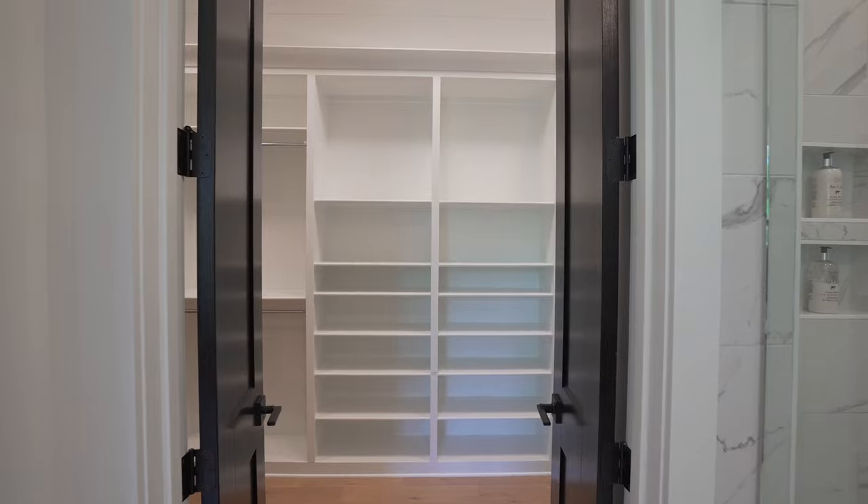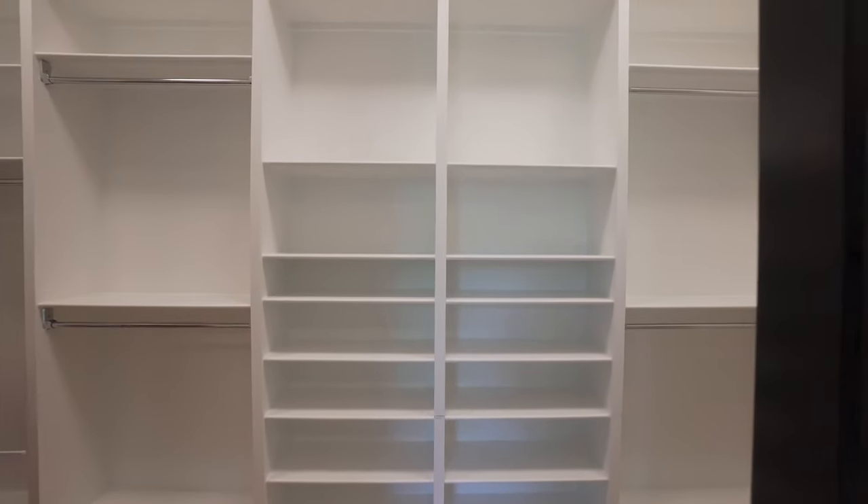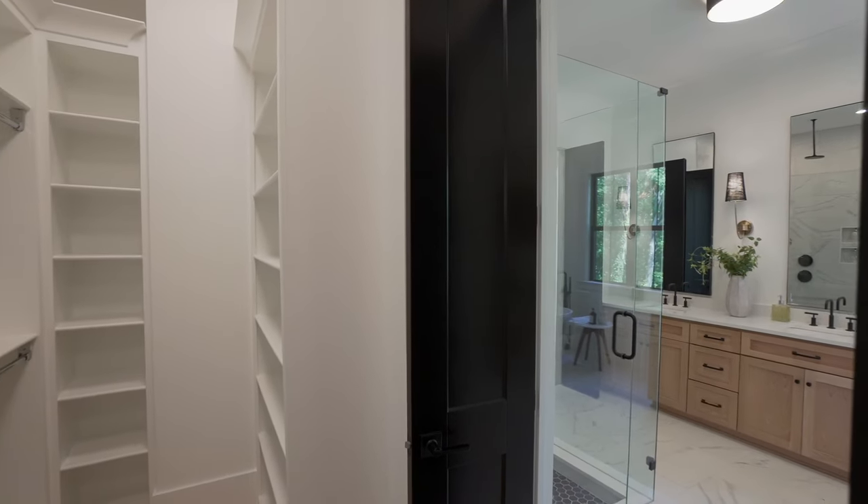These huge black double doors lead you into this massive walk-in closet. Just check out the cabinetry in this space — every detail is covered. What more could you ask for?